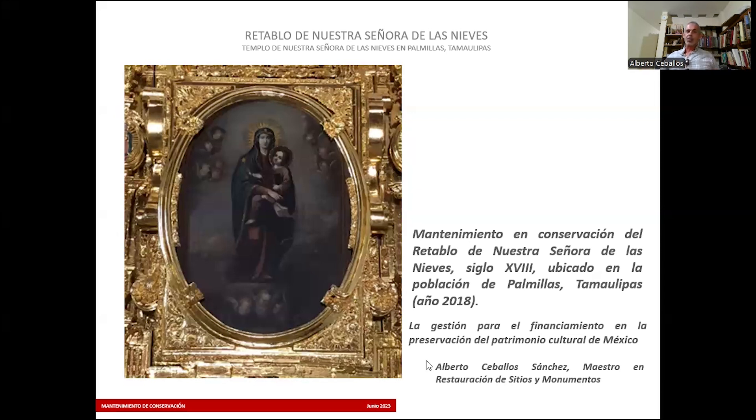Por medio de pláticas y reuniones periódicas, les dijimos por qué teníamos que restaurar el retablo, porque se estaba deteriorando. Logramos la confianza de la población. Esto se hizo junto con el INAH, que fue el que dio la autorización correspondiente para hacer la intervención.